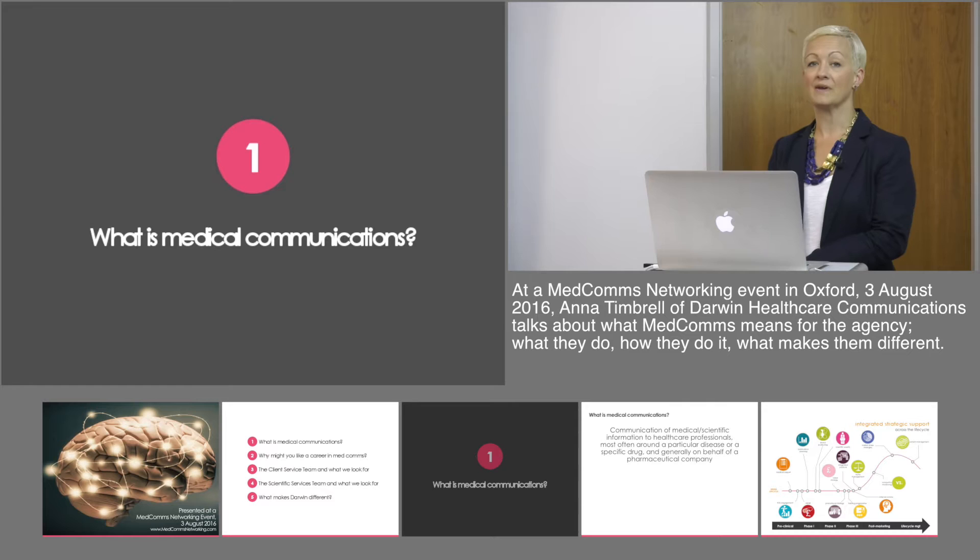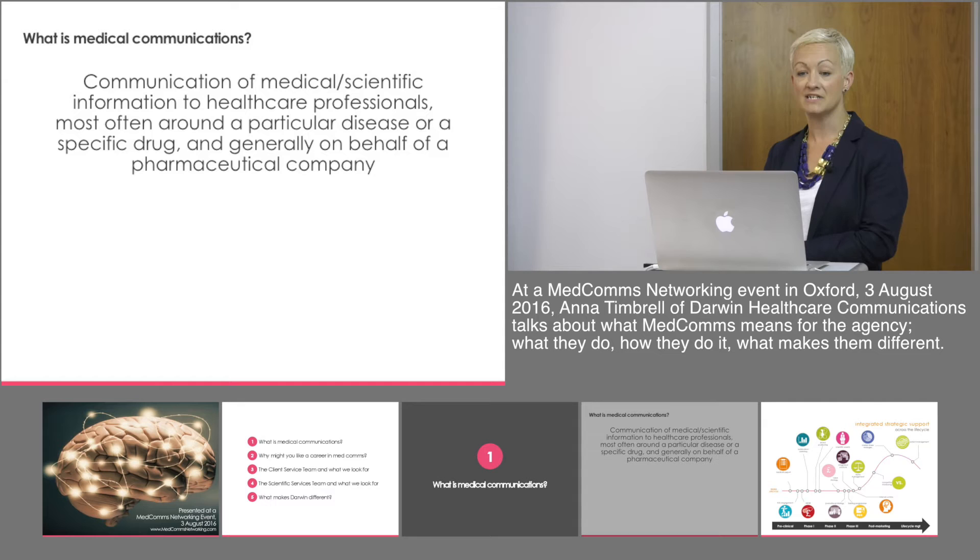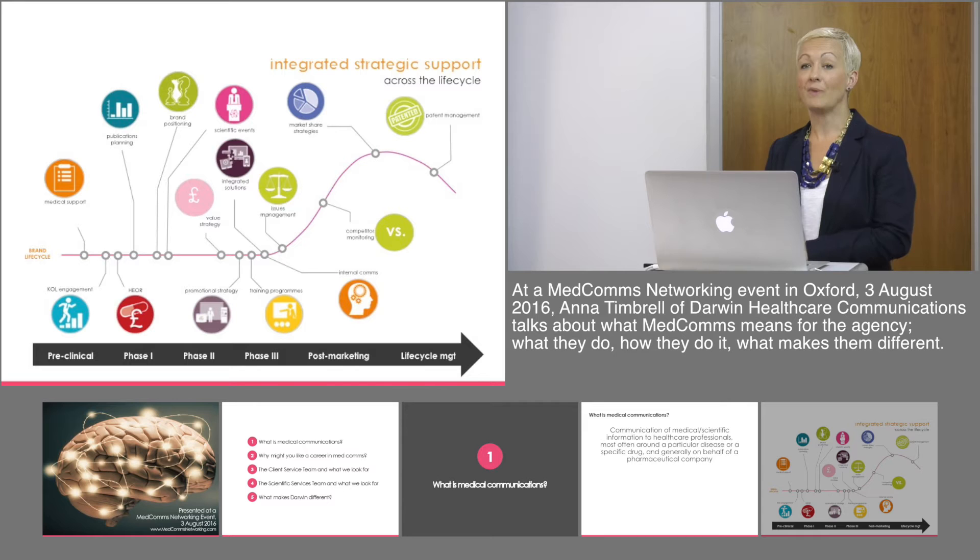From Darwin's perspective, what do we think medical communications is? We believe it to be the communication of medical and scientific information to healthcare professionals, either about a specific disease, a particular therapeutic area, or specifically a drug, and generally it's on behalf of a pharmaceutical company. There are opportunities for medical communication throughout the life cycle of any drug, which as everybody is probably aware takes a long time to come through from all the testing phases through to marketing.